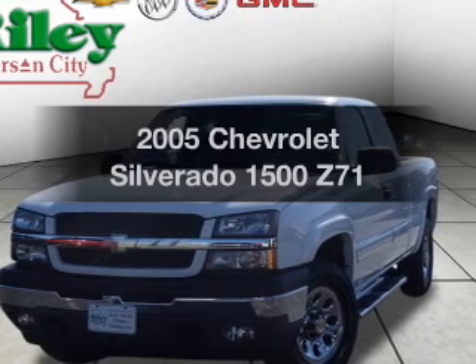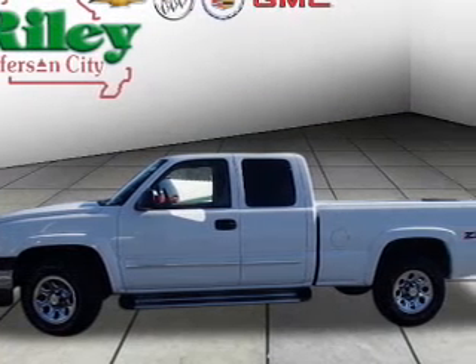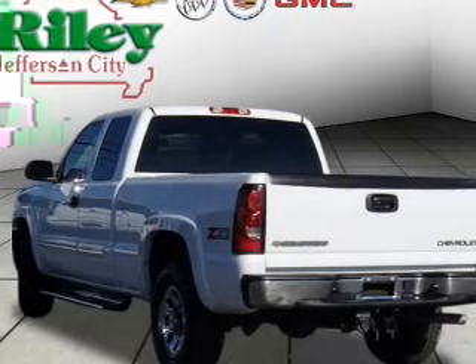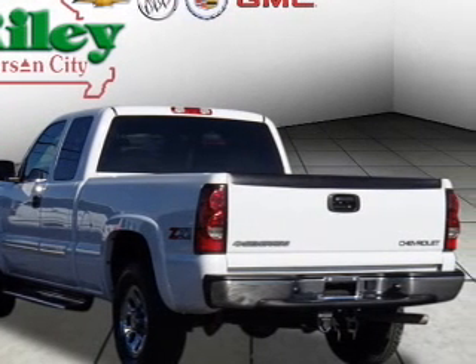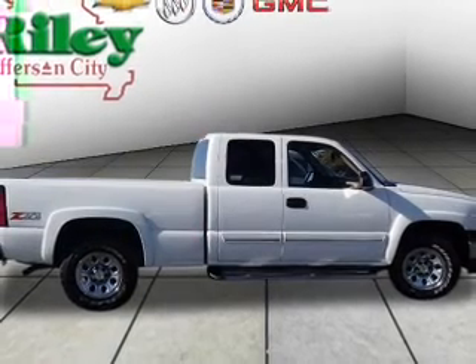Get noticed in this 2005 Chevrolet Silverado 1500. This is the set of wheels you've been looking for, with a powerful 8-cylinder engine. The powertrain includes 4-wheel drive driven by an automatic transmission. Premium wheels give a more luxurious look.